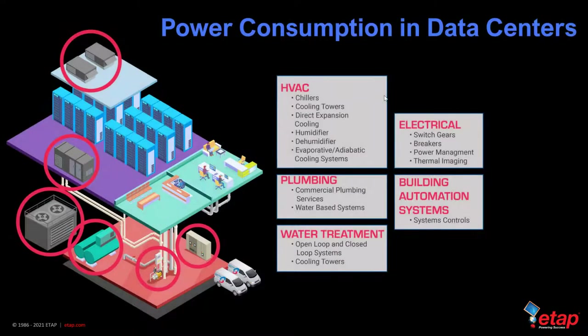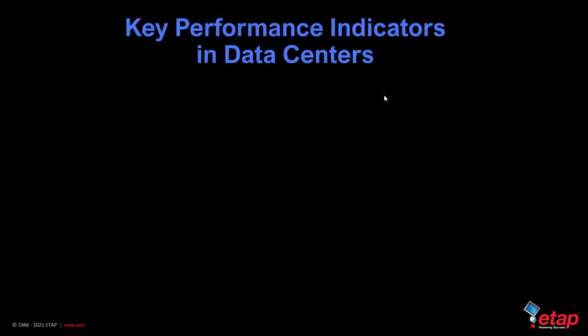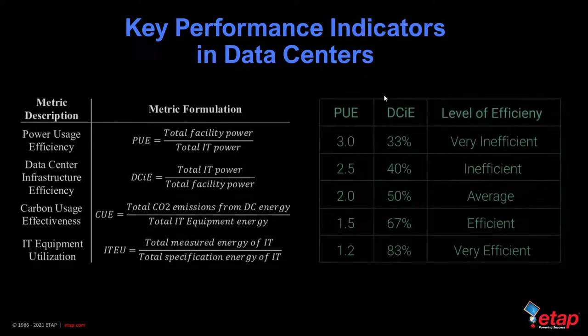The power consumption in the data center is primarily the servers and the cooling equipment, including HVAC units such as chillers, cooling towers, and other associated devices, as well as electrical components like switchgears, breakers, and the building automation system. The key performance indicators include power usage efficiency (PUE), data center infrastructure efficiency (DCIE), carbon usage effectiveness (CUE), and IT equipment utilization (ITUE).